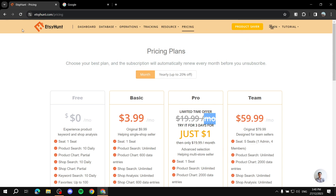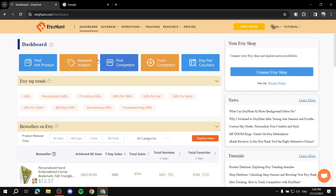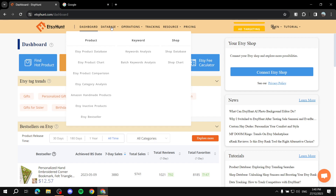First, go to etsyhunt.com and then sign up — simple as that. From there you'll find yourself in the dashboard. In the dashboard, go to Database and you'll have three options: Product, Keyword, and Shop. If you want to look for products, that section is all for products, and the same goes for Keyword and Shop.